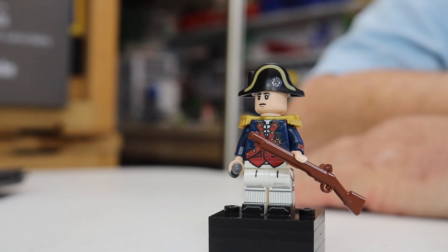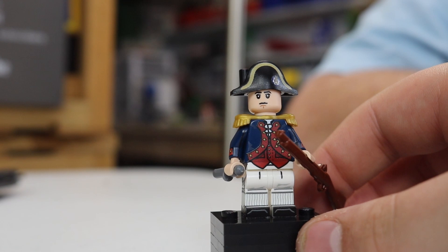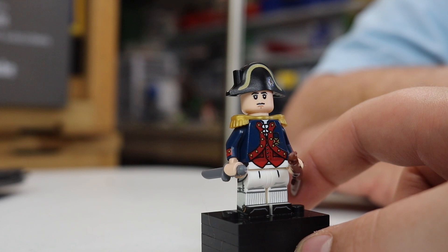At number 5, one of my all-time favorite minifigures: John Paul Jones. That's right — he has an awesome printed hat. His expression is just so flat, but yet so expressive at the same time. "I have not yet begun to fight!" Very, very cool. A lot of detail on this minifigure. Surprisingly there's no under-the-arm printing, but still very, very detailed.